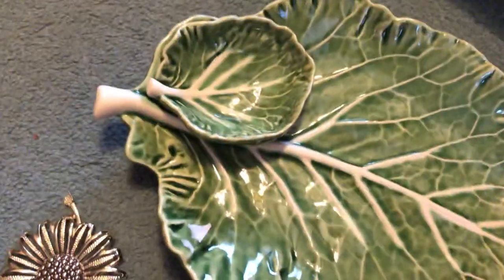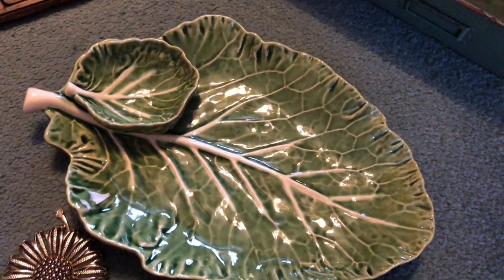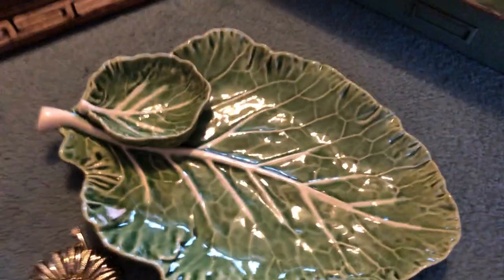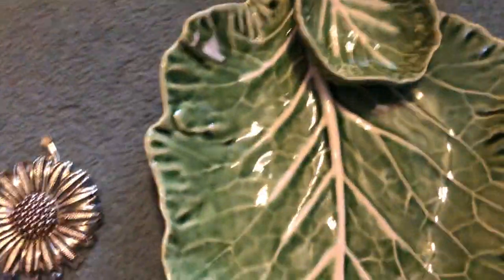I found this vintage Bordalo Cabbage Chip and Dip, which you don't see very often. And it's in good shape — no chips or cracks. I believe I'll put that either in my Etsy or eBay store. I haven't decided yet.